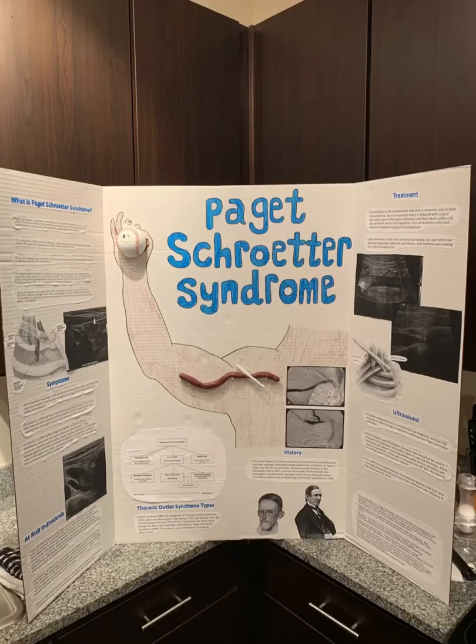The name Paget-Schroeder syndrome comes from the contributions that two separate individuals made towards the condition. Sir James Paget was the first to describe spontaneous thrombosis of the subclavian vein in 1875, and von Schroeder theorized that this thrombosis resulted from damage to the vein by muscular strain. Thus, the condition was termed Paget-Schroeder syndrome in 1949.